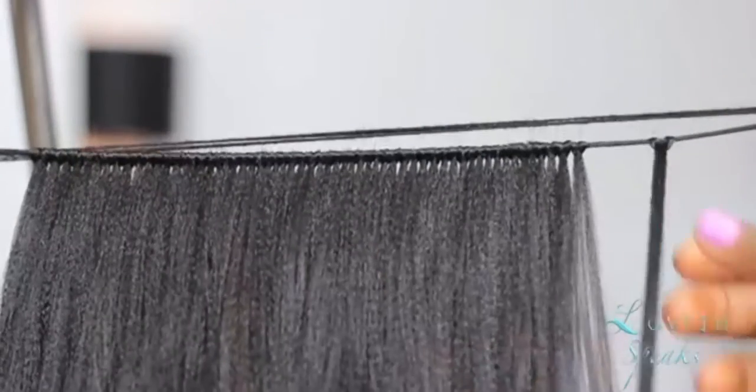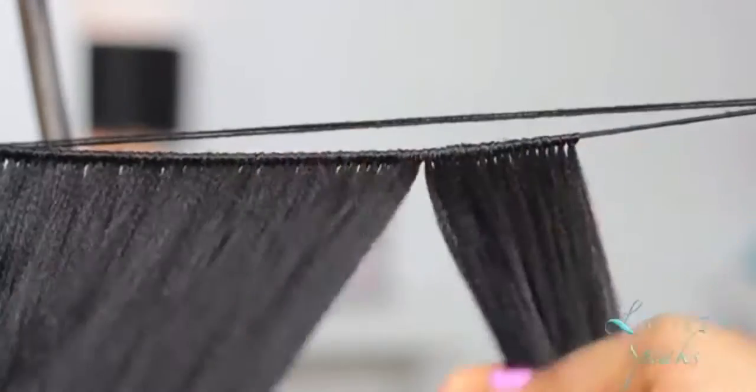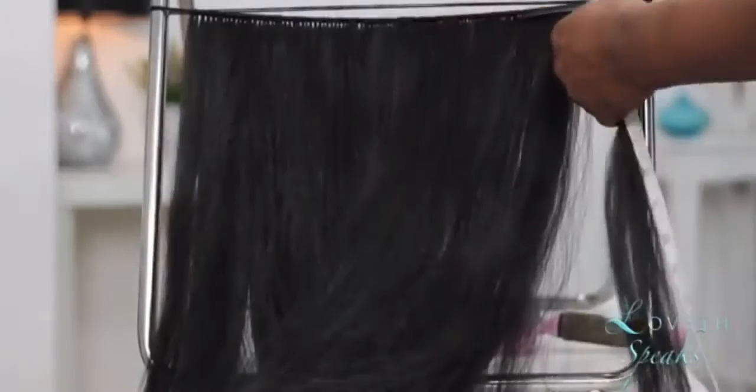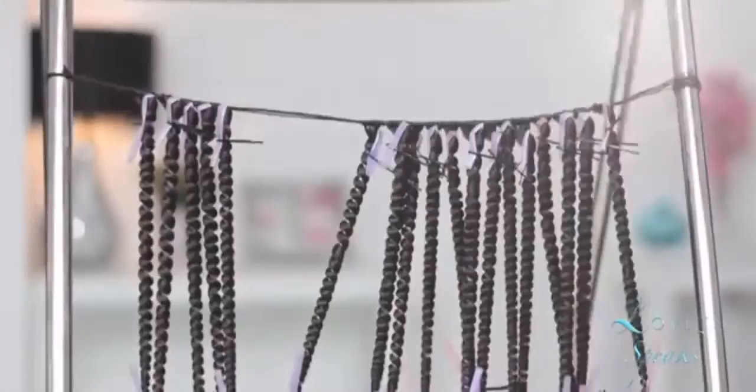The next is Lover Speaks. I came across her video sometime last year, and she used cheap Kanekalon hair to make kinky coily extensions, which if you were to buy would be quite expensive.